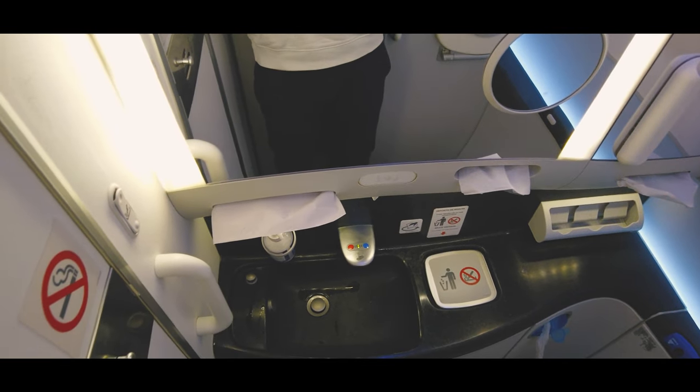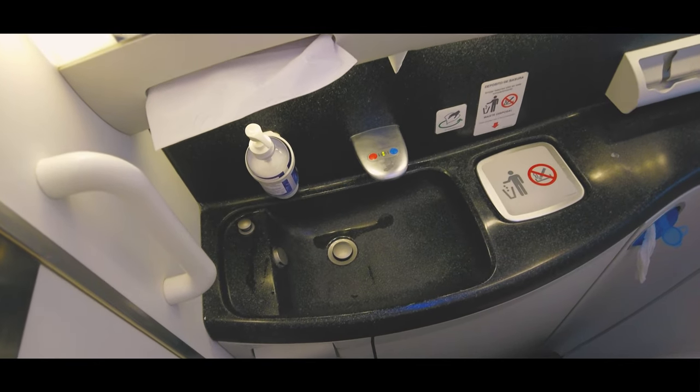Avianca's 787 lavatories are quite basic, but in my case at least they were clean and functional.